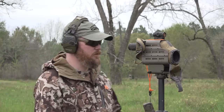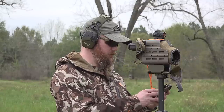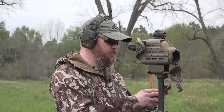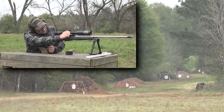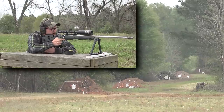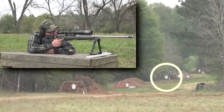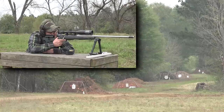Want to punch out a little further? This is child's play — let's do 500. Dialing 2.8 elevation and one click left for spin drift. We're out to five hundred. That's where the D28 and the gopher target are. Do one on the center plate first, take my time, and see where we're at.